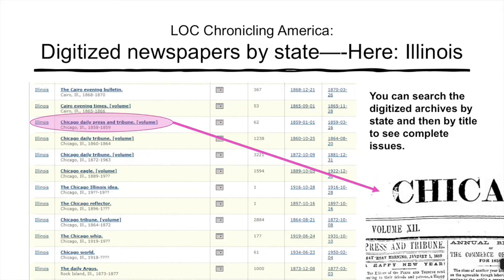Here's an example of a search of all digitized newspapers by state. It covers also very short-lived publications, like the Chicago Daily Press and Tribune that only existed between January 1 and March 16, 1859. But all 62 issues are available to you, both in facsimile and in searchable full text.